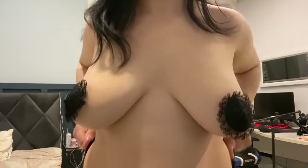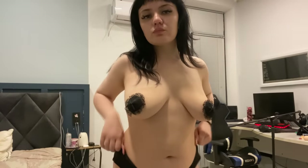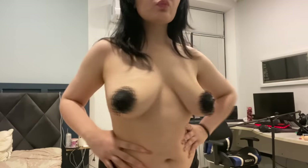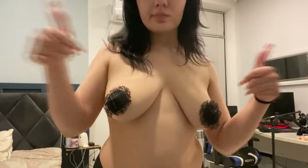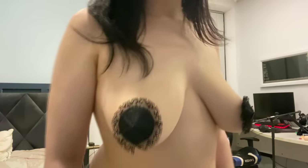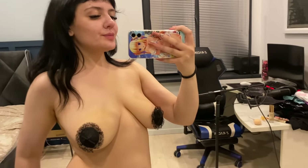Moving on, we have the classic black lace pasties. With their alluring black lace design, these pasties effortlessly combine sophistication and sensuality. They are the perfect choice for adding a hint of allure to a little black dress or a stylish evening ensemble.